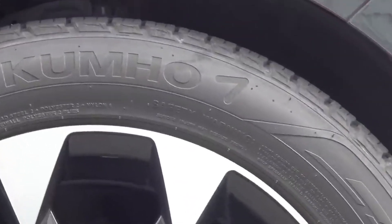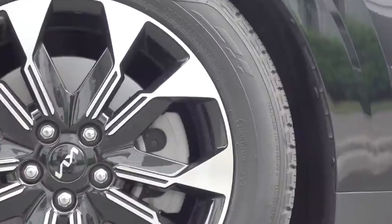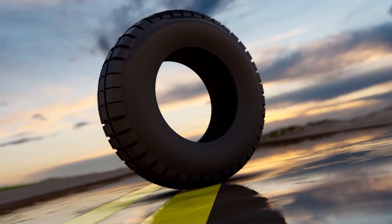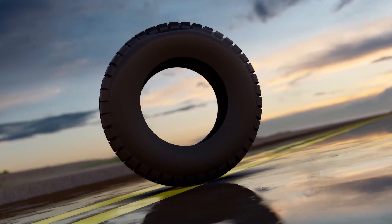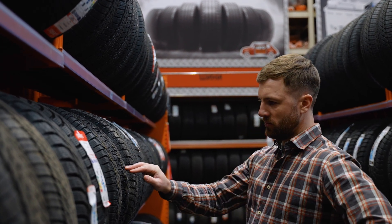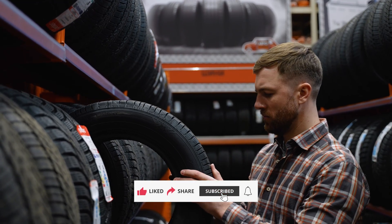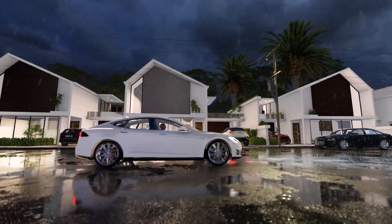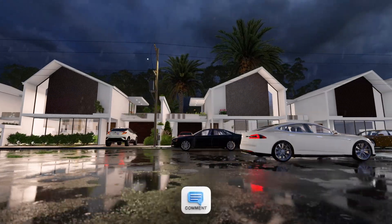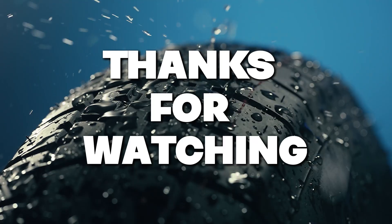The journey of a tire, from raw material to finished product, is a testament to human ingenuity and precision. The next time you hit the road, take a moment to appreciate the tire's intricate design and the hard work that went into its creation. If you enjoyed this breakdown of how tires are made, don't forget to like this video and subscribe to the Decode Lab for more fascinating insights into the products we use every day. Drop a comment below if you have any questions — we love hearing from you. Thanks for watching and stay tuned for more.